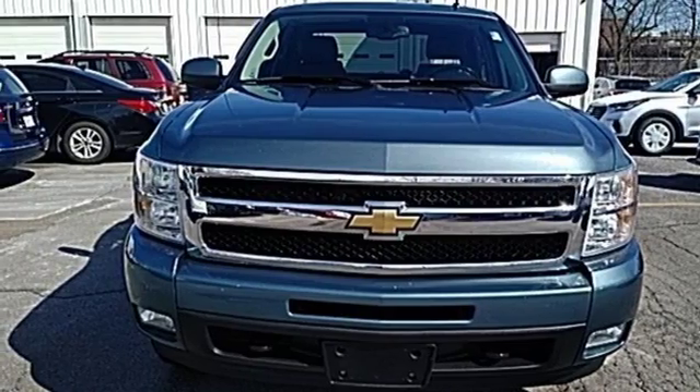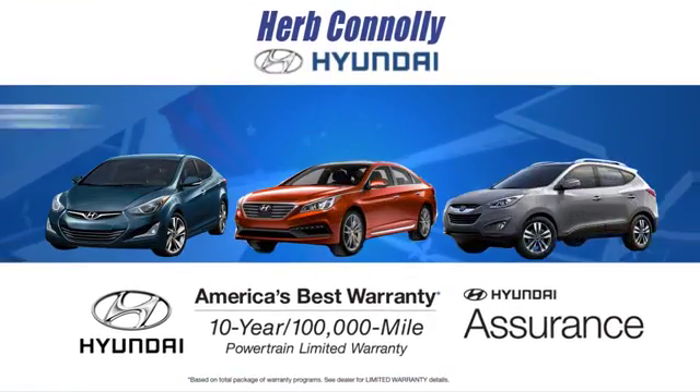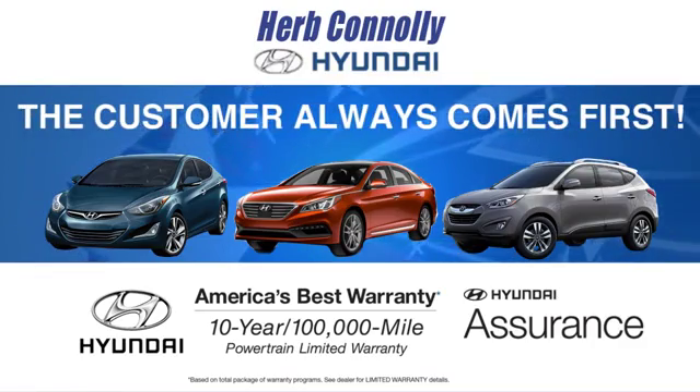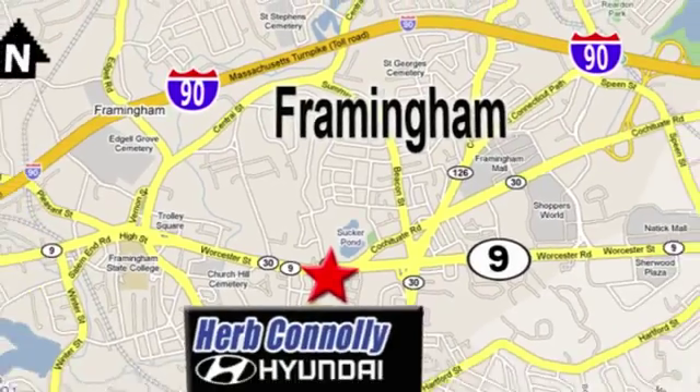See it for yourself today when you take it for a test drive. At Herb Connolly Hyundai, the customer always comes first. Stop in today. We're conveniently located at 520 Worcester Road in Framingham, Massachusetts.